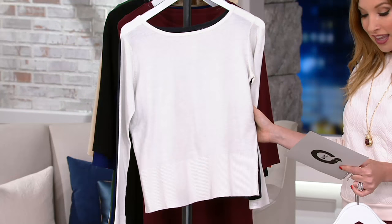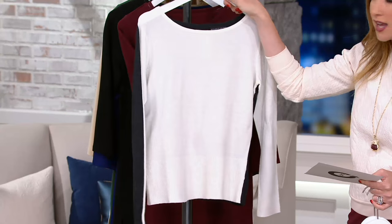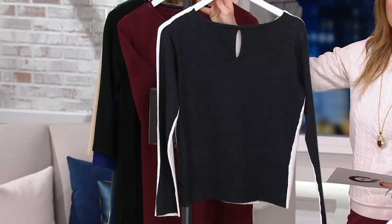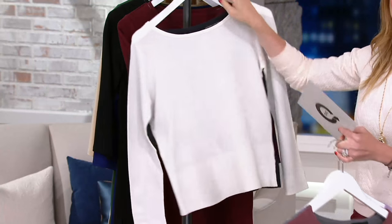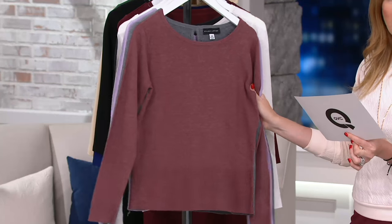Our next color is ivory and black, also available in extra small through 3X. Here's your ivory, and how chic is that in the black? This feels like the most dressy option by far and away, and yet again feels a little bit like that cashmere wool nylon blend — but you can machine wash this.